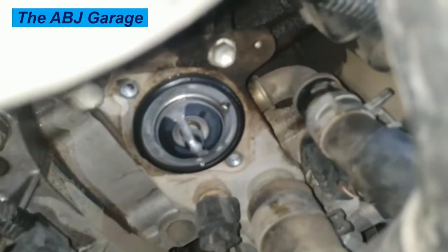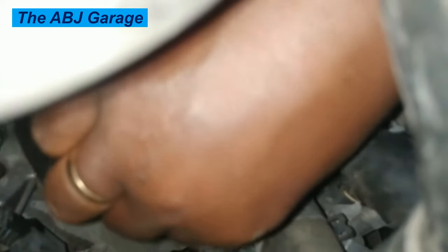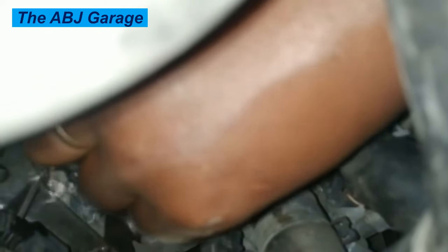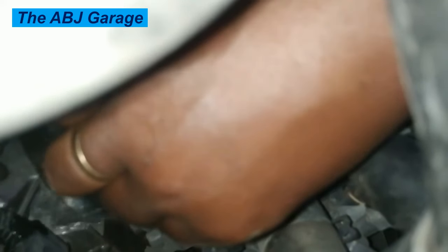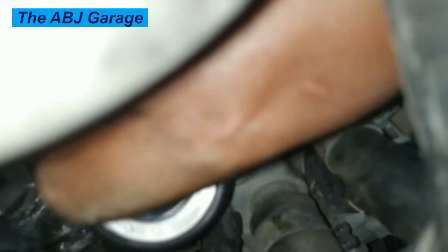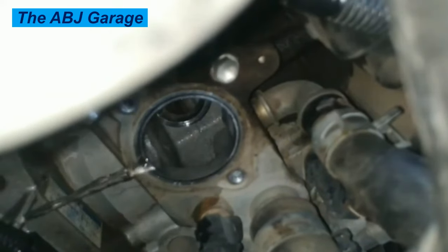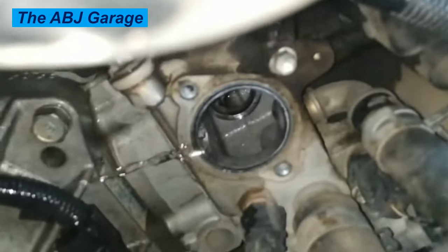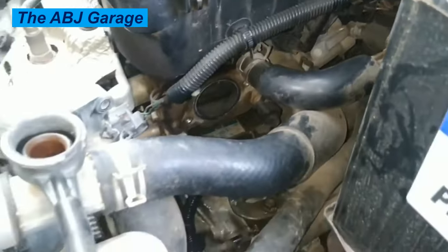Six: Strange noises coming from the engine bay. Gurgling, knocking, rumbling, and bubbling sounds coming from the engine might be the result of boiling coolant caused by a stuck valve or a worn-out thermostat. If the thermostat is faulty, you will experience strange noises from within the engine bay. These noises can arise from the radiator, the engine, or even the hose, resembling a knocking, boiling, or gurgling sound, and can indicate a failed thermostat.